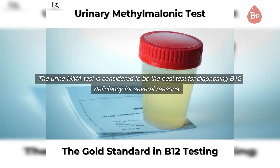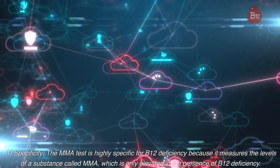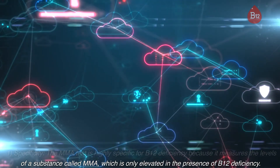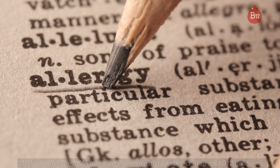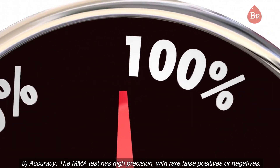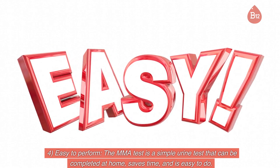The urine MMA test is considered to be the best test for diagnosing B12 deficiency for several reasons. First, specificity: the MMA test is highly specific for B12 deficiency because it measures the levels of MMA, which is only elevated in the presence of B12 deficiency. Second, sensitivity: the MMA test is very sensitive and can detect even mild B12 deficiency. Third, accuracy: the MMA test has high precision, with rare false positives or negatives. Fourth, easy to perform: the MMA test is a simple urine test that can be completed at home, saves time, and is easy to do.